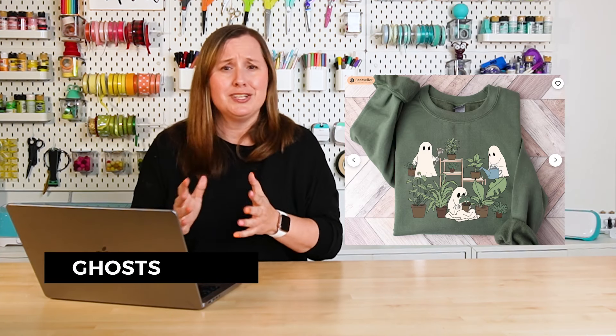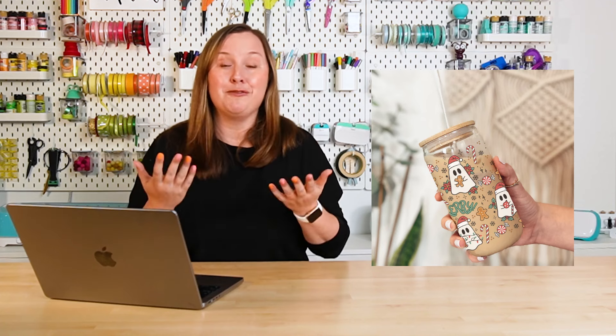The first thing that I have seen trending basically all year is ghosts. It's just about Halloween, so it makes sense for ghosts to be trending now, but they have been trending all year. I'm already seeing ghosts with Christmas content. I'm not sure why these little retro ghosts are everywhere, but they are very cute. If you can combine ghosts with basically anything else on this list, there's a good chance you might have a hit on your hands.